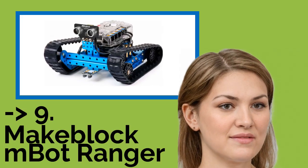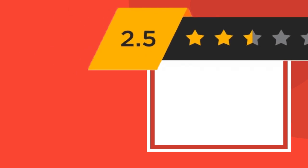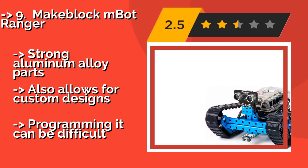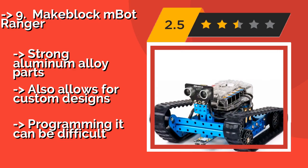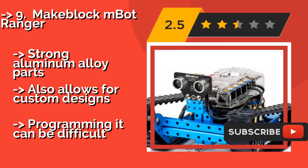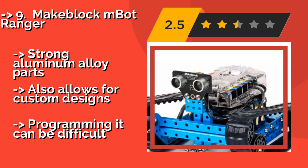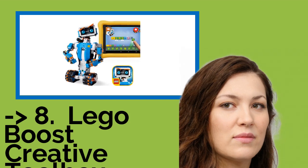The ninth one is the MakeBlock M-Bot Ranger, around $115. It takes less than an hour to assemble into one of its three forms and is compatible with many building sets. It utilizes six types of sensors to interact with its surroundings, including ones for temperature, light, and sound. It features strong aluminum alloy parts and allows for custom designs. But programming it can be difficult.